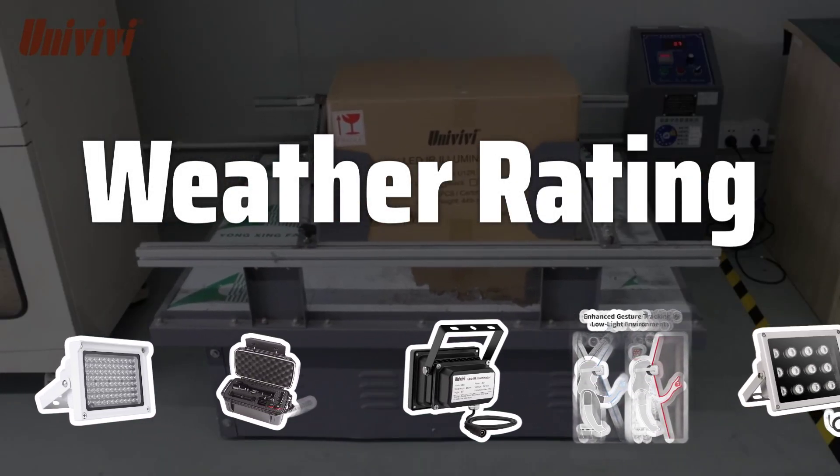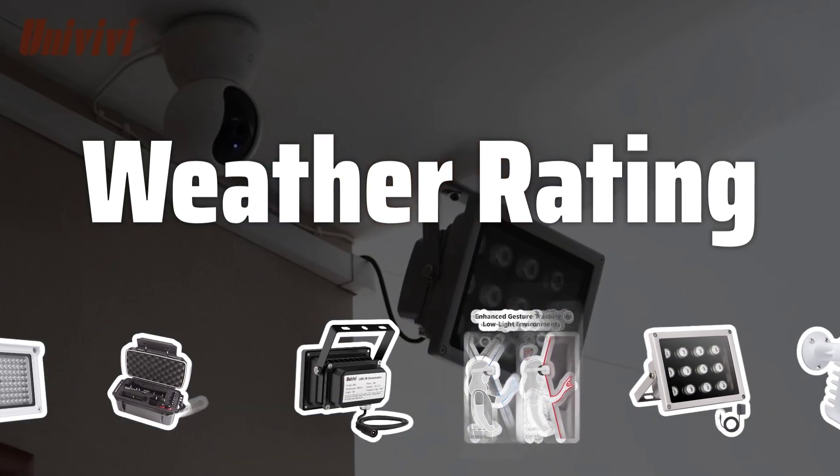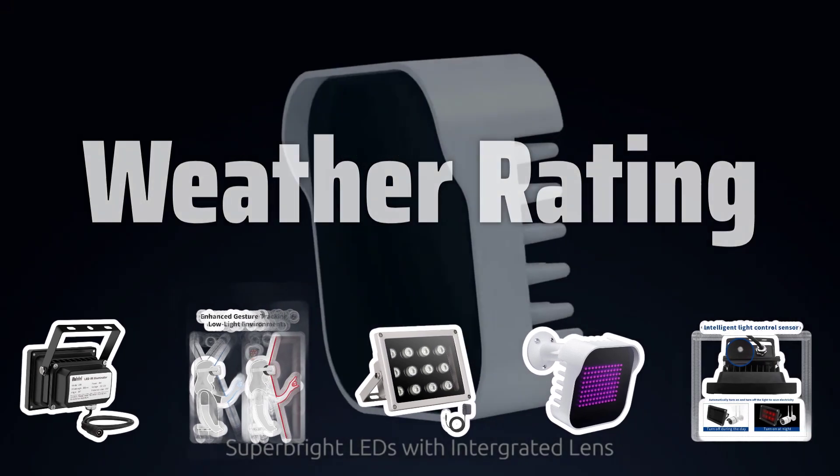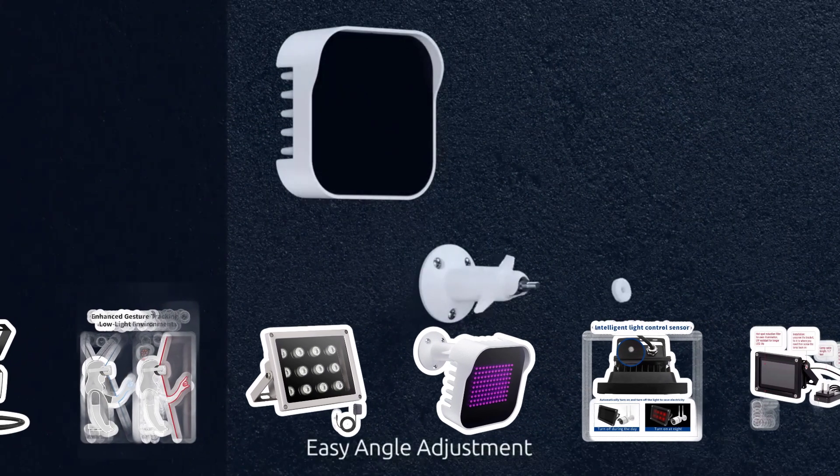Weather Rating. If you'll be using your IR illuminator outdoors, opt for one that can withstand all weather conditions. This ensures continuous functionality regardless of the weather.